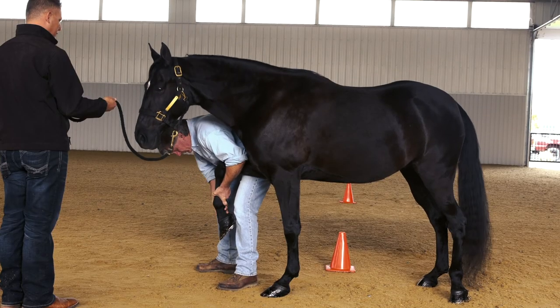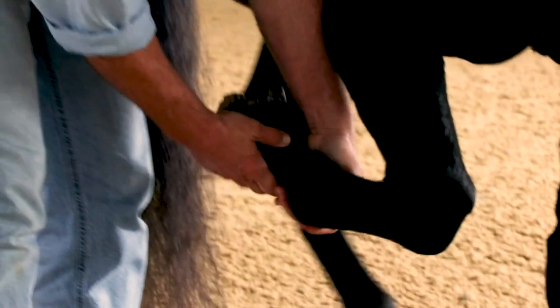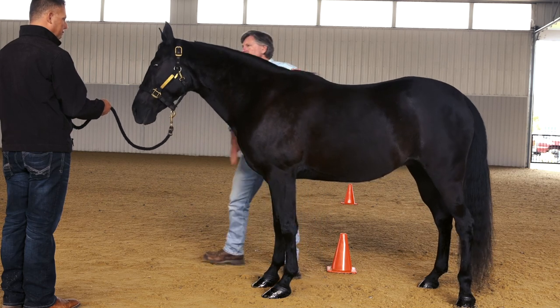The second part of the physical exam is to ensure compliance with the Scar Rule. The dorsal surface of the pastern is first inspected, and then the palmar aspect of the pastern is inspected to ensure compliance with the Scar Rule. Number three is to ensure compliance with shoeing regulations as mandated by the Horse Protection Act.